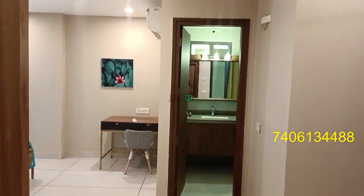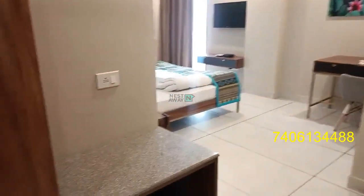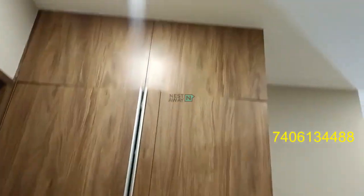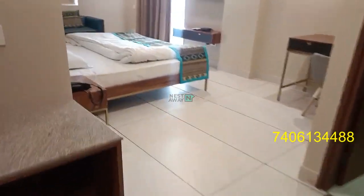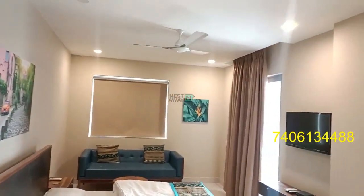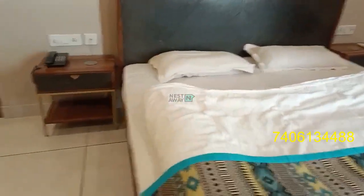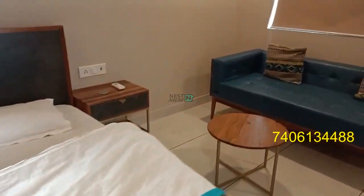This is a studio room, fully furnished, available in sector 45. This is the wardrobe, and this is the bed with sofa, side table, and window. Here, this is the balcony.